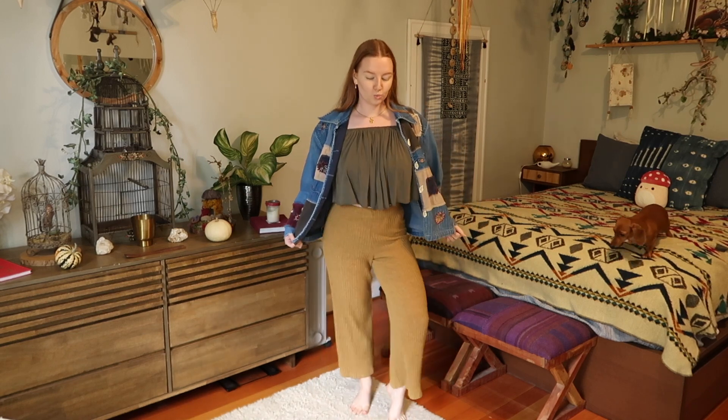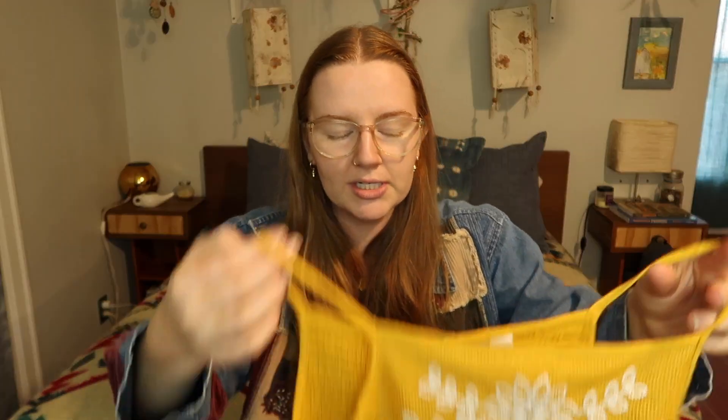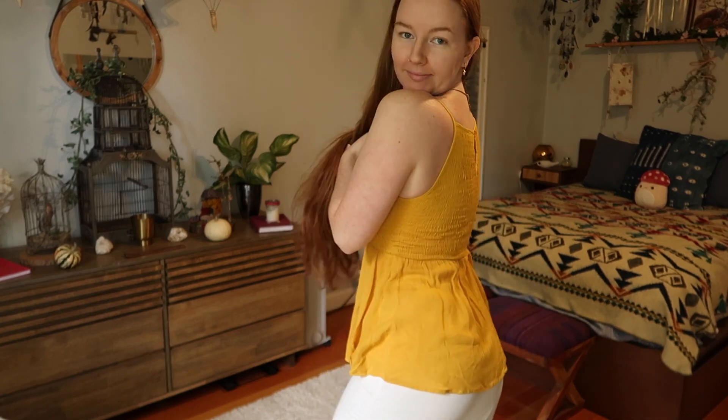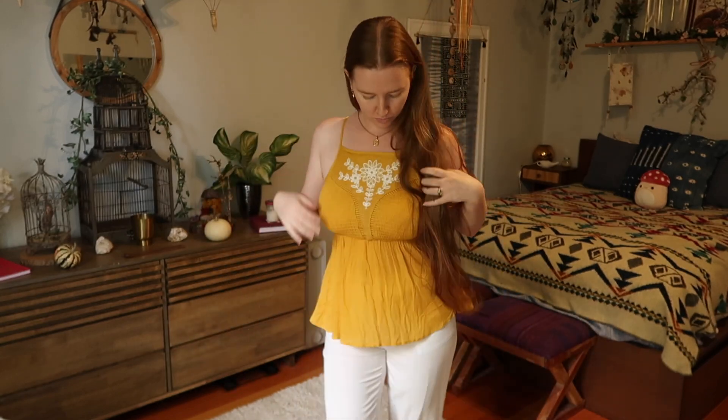I wear these pants at least once a week — so comfortable and fantastic. I can't get enough of mustard in my wardrobe, which is why I also purchased this second mustard item from Red White and Blue. I'm thinking I might crop it and cut off the skirt-top portion, but I'm unsure — please let me know your thoughts in the comments on whether I should cut it or not. Lord knows I didn't need another mustard colored tank top, but in my head I thought I needed it.